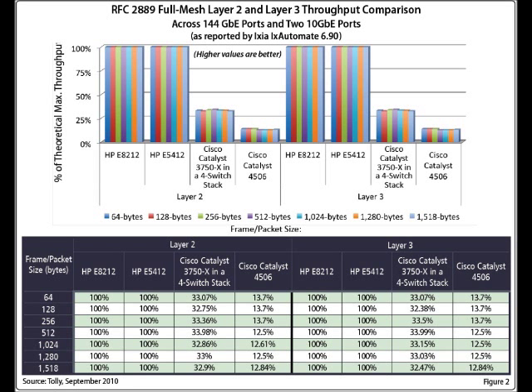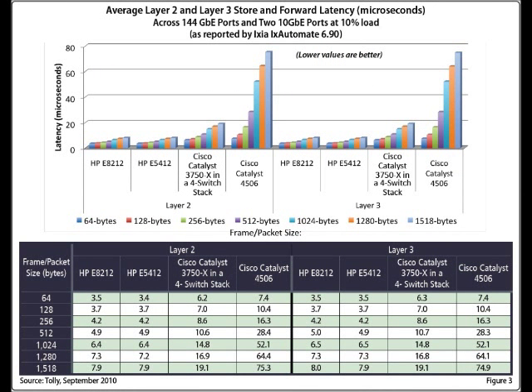Next, we compared the latency introduced by the HP and Cisco switches with 144 gigabit ports and two 10-gigabit ports. The test followed the RFC 2889 methodology with all the ports in a full mesh — that is, each port transmits to and receives traffic from every other port in the switch. As shown in the graph, the HP switches delivered dramatically less latency than the Cisco Catalyst switches in both Layer 2 and Layer 3 latency tests.